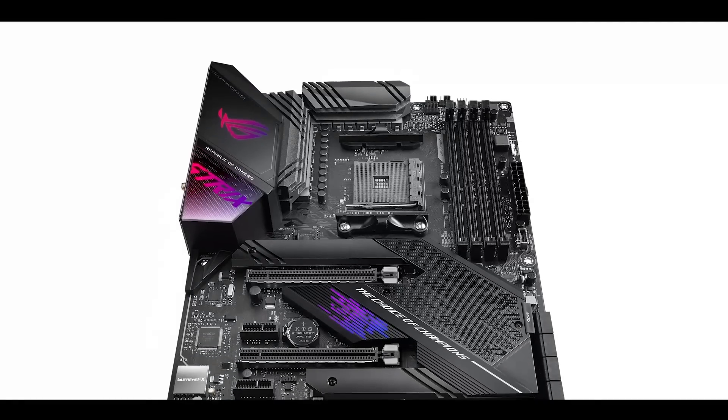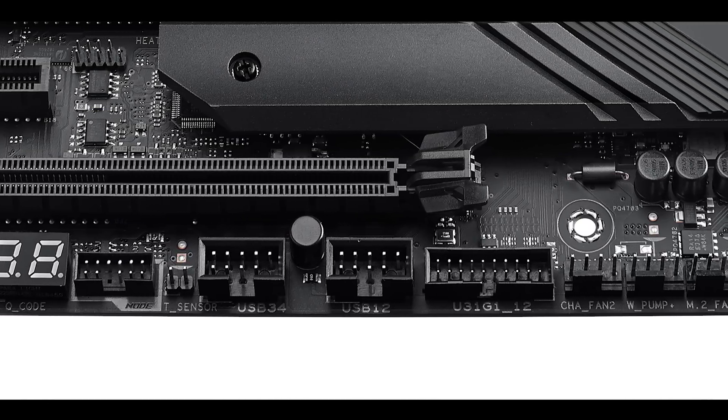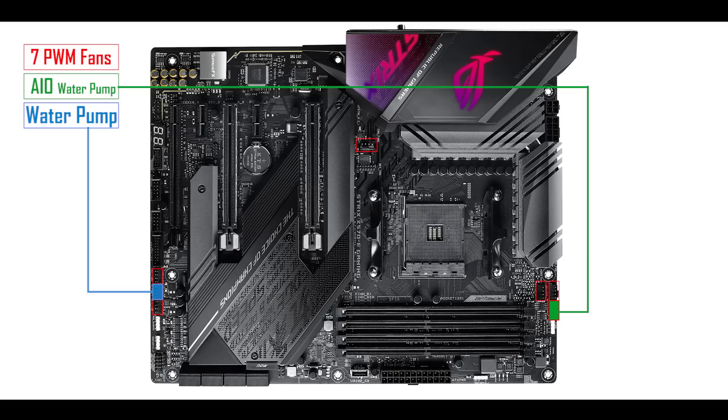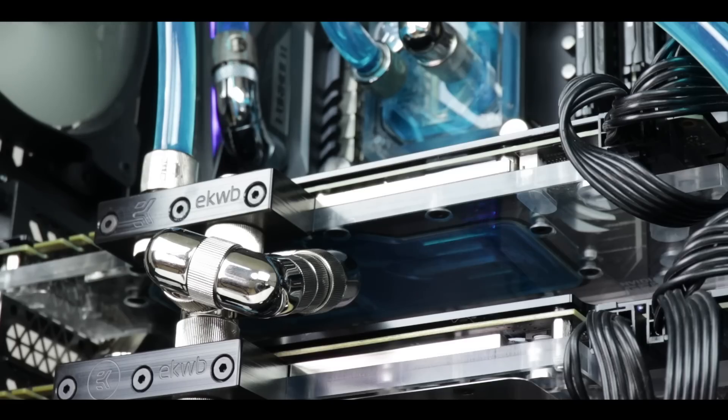So far we've seen all the features directly linked to the x570 chipset upgrade, and already you can tell this is a bandwidth monster. To make the most of these unusually high-performing components, the Strix had to up the ante with enthusiast-friendly features. I'll start with seven addressable PWM fan headers, one of which can be used with an all-in-one CPU water cooler, plus a dedicated 5-watt water pump header for custom water cooling solutions — allowing the most enthusiastic among you to build the craziest custom loops.